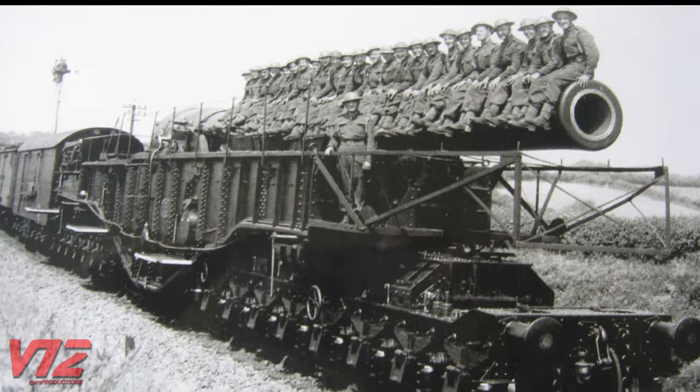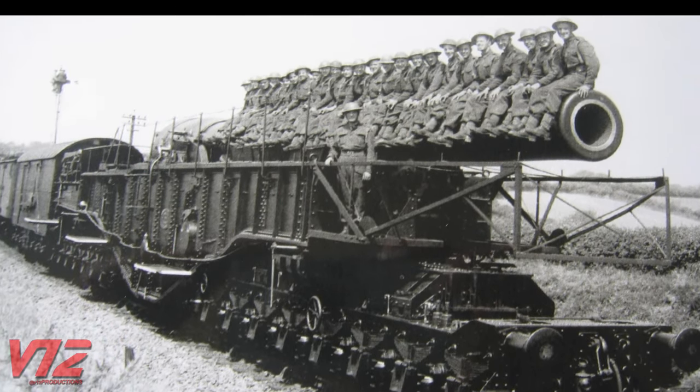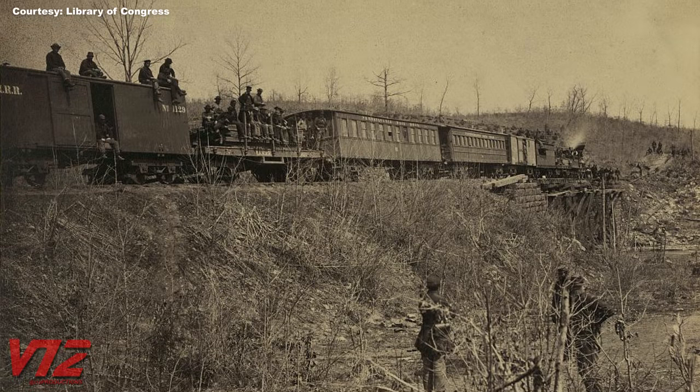Using steel wheels on steel rails during wartime and times of peace is nothing new. Military minds have come up with some pretty wild ways to utilize this form of transportation. Using trains in war dates back to the mid-1800s in Europe, but their worth was really proven during the American Civil War.